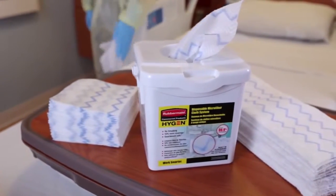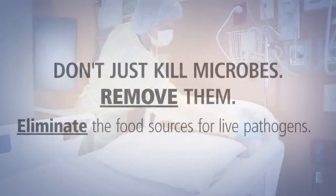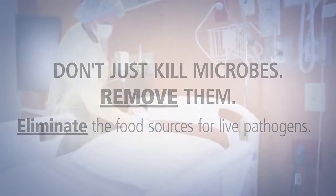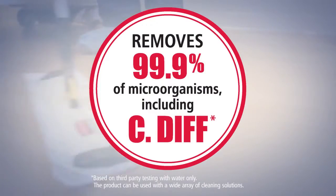Introducing the Rubbermaid Hygiene Disposable Microfiber System. Don't just kill microbes — remove them with an innovative disposable microfiber system, proven to remove 99.9% of microbes, including C. diff.